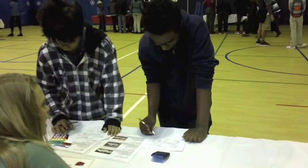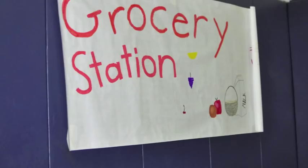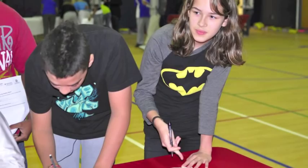Then they have to visit a series of stations — housing, groceries, entertainment, chance, clothing, transportation. They visit those stations and have to make decisions about how they're going to spend their money.